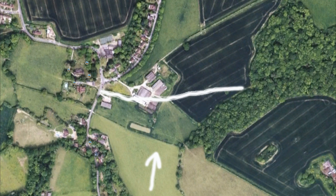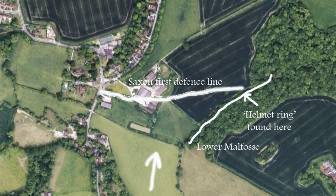Yomp up from Wilting. And if we just show you where the helmet ring was found — highly significant, right on the edge of the front line. If I just ink in the Malfos for you, you can see that the stream runs there, right at the edge of the field. And it's definitely deep enough to upend a whole bunch of horses, which is what we see in the Bayeux Tapestry.